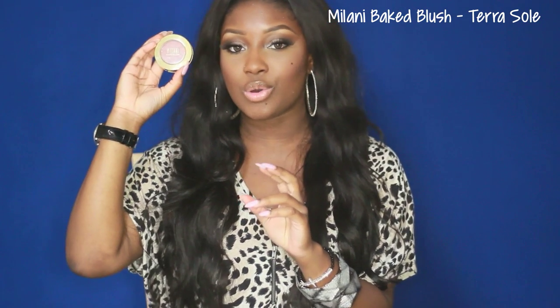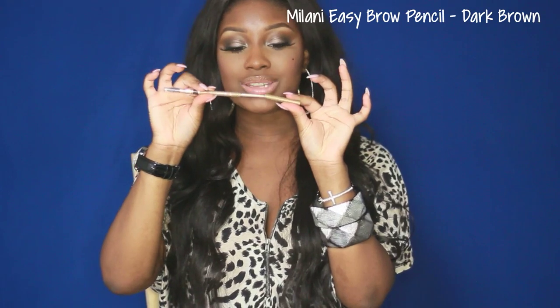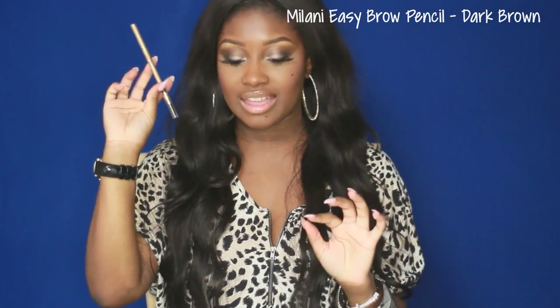I've also got a Milani blush — I swear I'm obsessed with blush now because I have so many in here. This blush is called TerraSoul, one of their baked blushes. I've got a Milani pencil sharpener, and the Milani Easy Brow in dark brown — it's got a retractable brow pencil on one side and a spoolie on the other. Love this. I've also got a cosmetic puff that I use for my under-eye concealer setting.